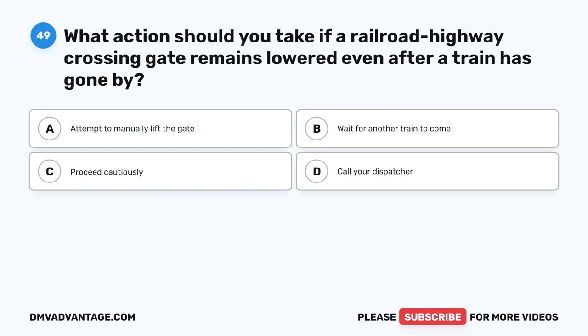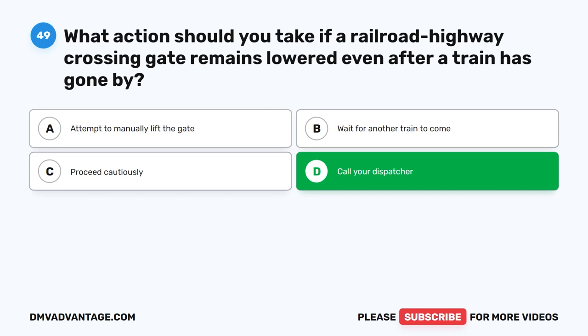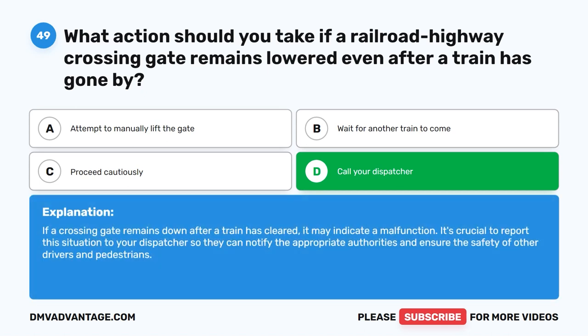Question forty-nine. What action should you take if a railroad highway crossing gate remains lowered even after a train has gone by? The correct answer is D: Call your dispatcher. If a crossing gate remains down after a train has cleared, it may indicate a malfunction. It's crucial to report this situation to your dispatcher so they can notify the appropriate authorities and ensure the safety of other drivers and pedestrians.